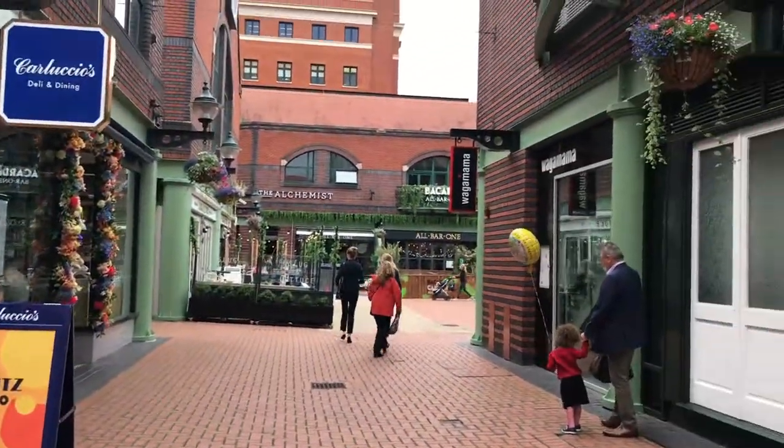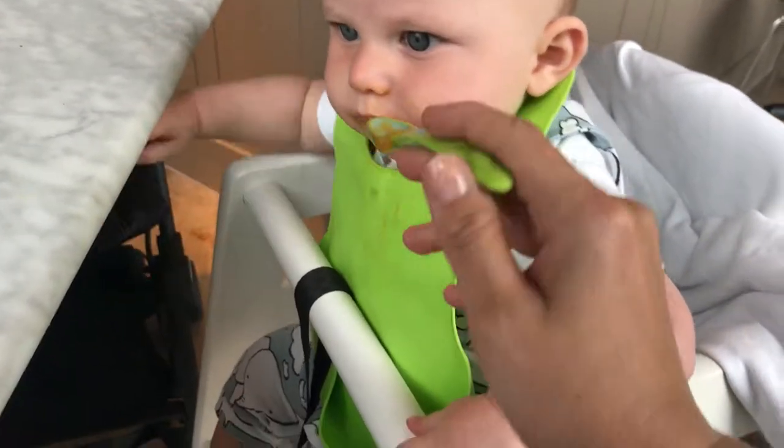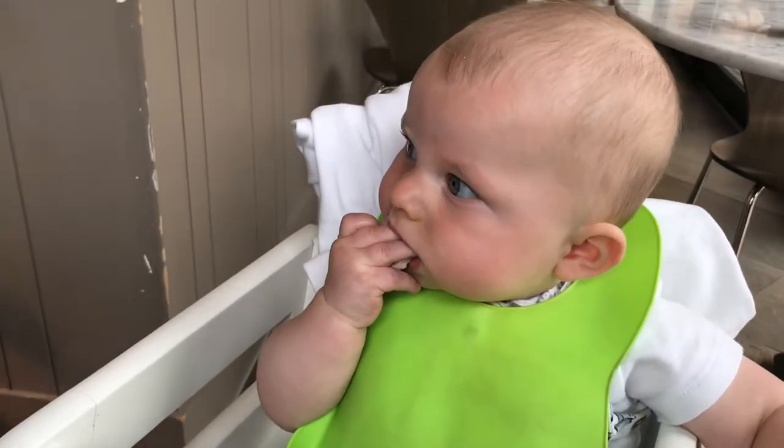We also walked over to the food court just outside and made our way to Pizza Express for some lunch, using our O2 priority tickets once again.